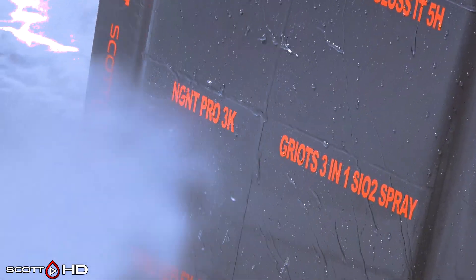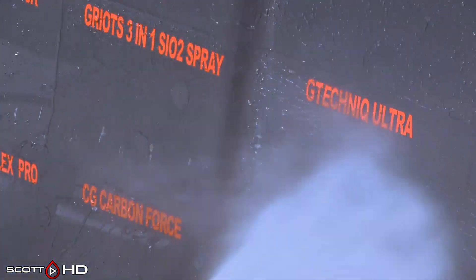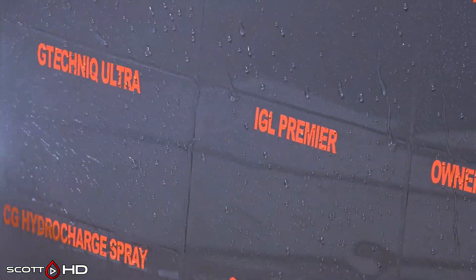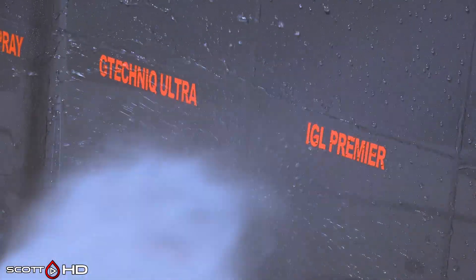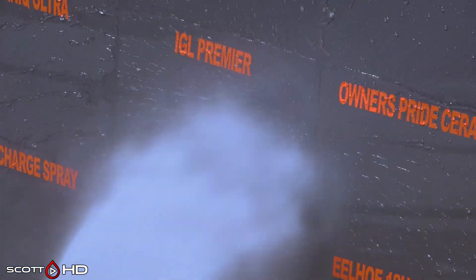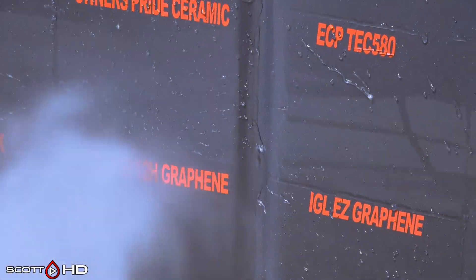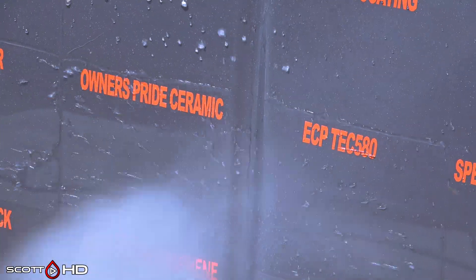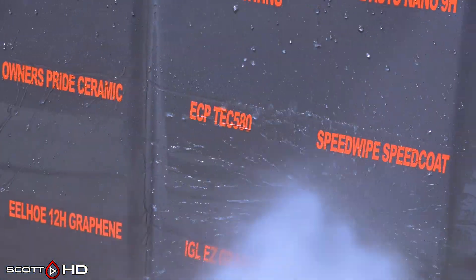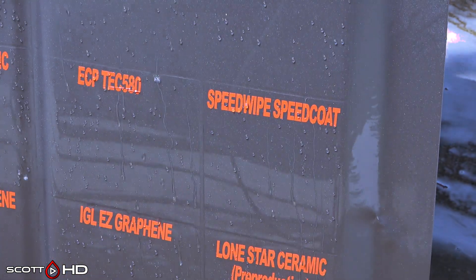nGNT 2 and 3K looking good as well. Griots 3-in-1 Si02 looking good. GTechnic Ultra — very hydrophobic. IGL Premier also very hydrophobic — that's a spray sealant. Owner's Pride, Tech 580, and SpeedCoat — all three of those looking very, very hydrophobic. Remember, Tech 580 is like $18 — it's a cheap coating.